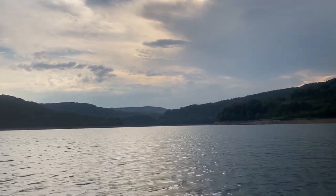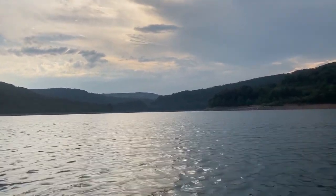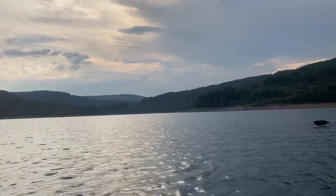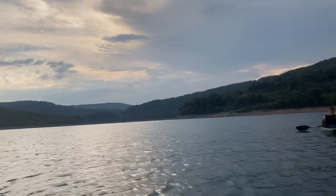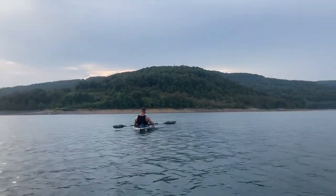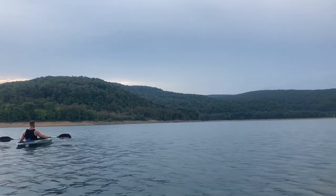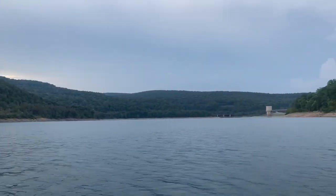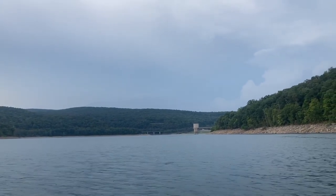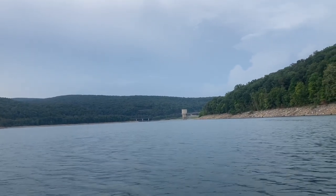My buddy Dale Liebfried is coming up on Saturday to dig with me at the river dump, so that's going to be a lot of fun - looking forward to that. That'll also be on this video. I'm going to snap some pictures and just enjoy the evening.